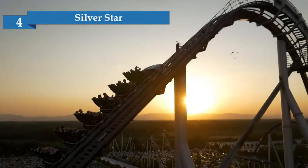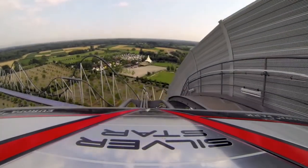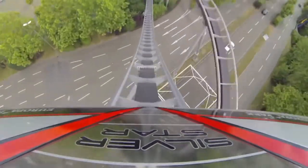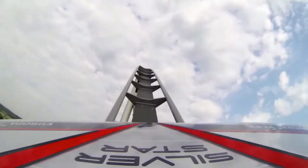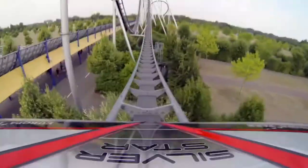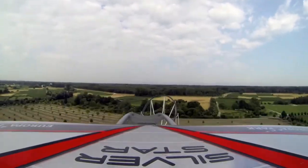Number 4: Silverstar. This coaster is the roof of Europa Park. While being built back in 2002, it was the highest coaster in Europe with its 73 meters. With a speed up to 130 kilometers an hour, it was also the fastest. Even though it didn't hold these records anymore, it's still an impressive ride, even to look at. The coaster is sponsored by Mercedes-Benz while being located in the French area.